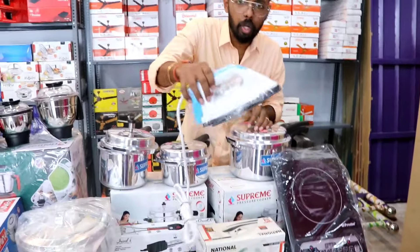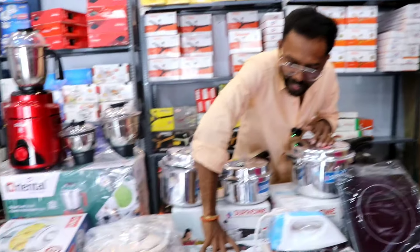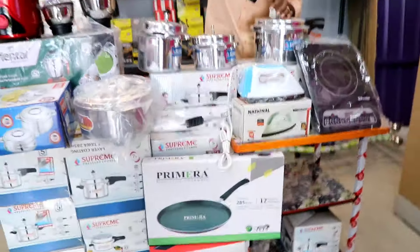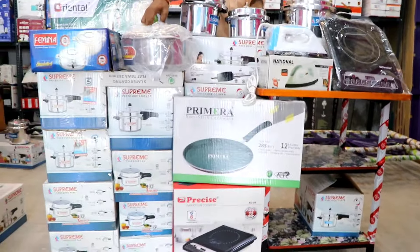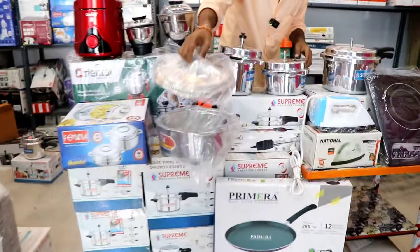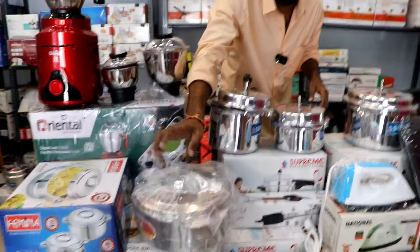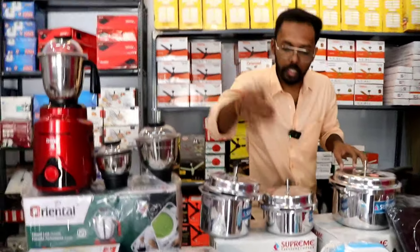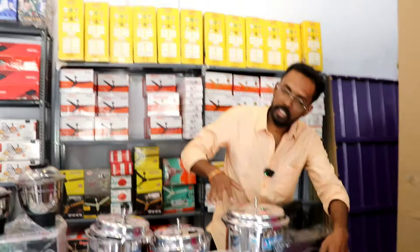There is a high-end box in the combo. A water heater is in the combo. A tawa is in the combo. Stainless steel items are in the combo. If you put the hard box in the combo, you can clean it out. Here is the induction stove or the combo set — it is also an induction stove type.